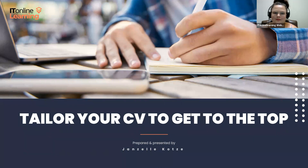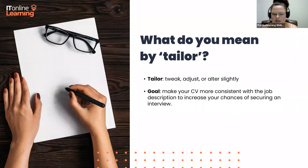Fantastic, so let's get into it. What does it actually mean to tailor your CV? By tailoring your CV, all I mean is just to basically tweak it, adjust it, or alter it slightly. The goal of tailoring your CV is to make it more consistent with the job description and consequently increase your chances of securing an interview.